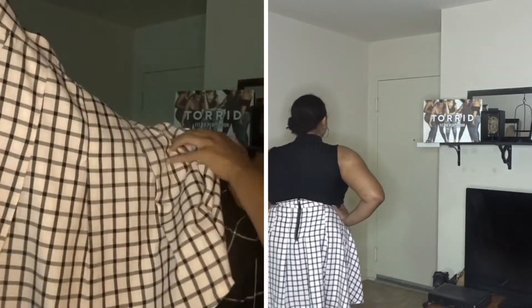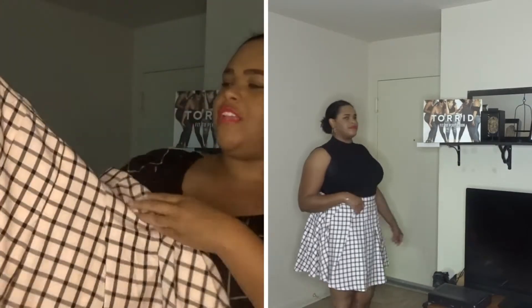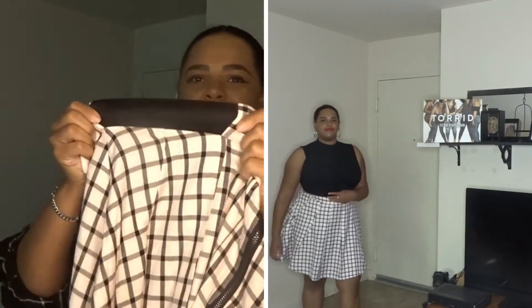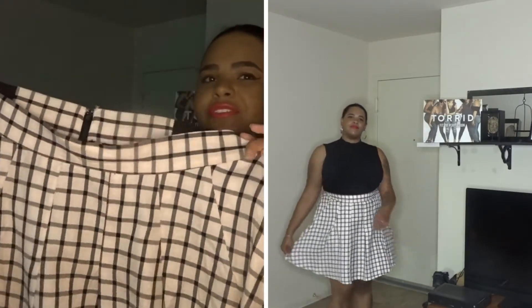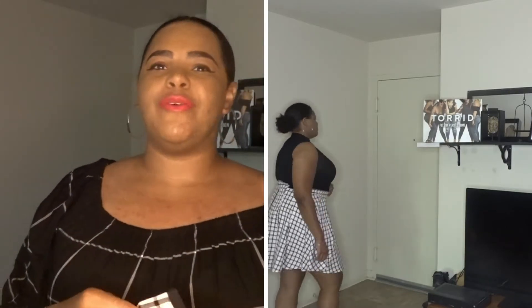Next item we have is this plaid pink and black pleated skirt. What I like about this is that the Clueless look is definitely coming back, so it's very plaid. I also like the fact that Torrid included elastic around the back part — it has a back zipper and I believe it falls at knee length. I really do like the color and the flow of it, and when it's fall time I am a big fan of plaid, so this was definitely something that needed to go in my closet.